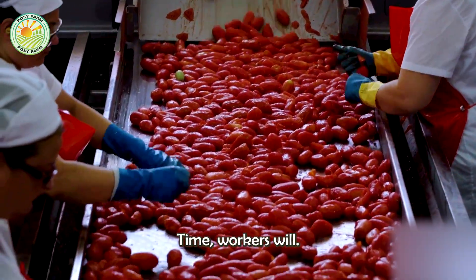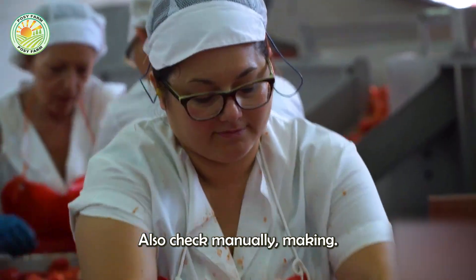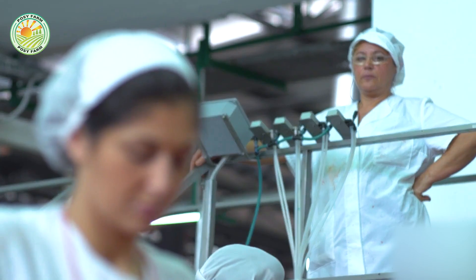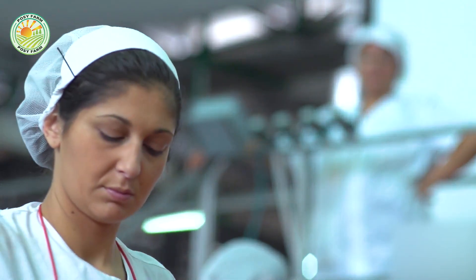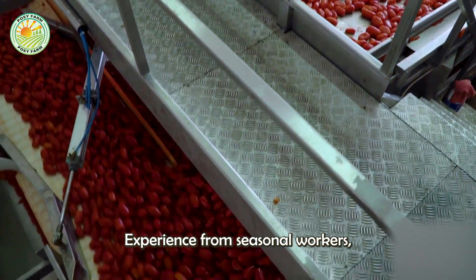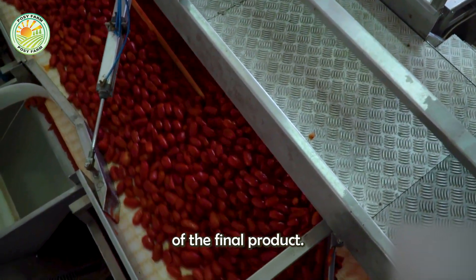At this time, workers also check manually, making sure no damaged fruit gets through. This process requires meticulousness and experience from seasonal workers, ensuring the highest quality of the final product.